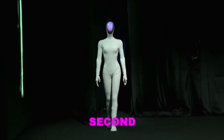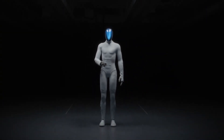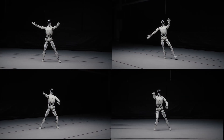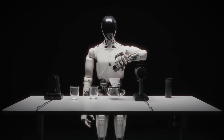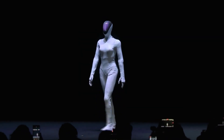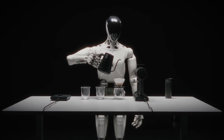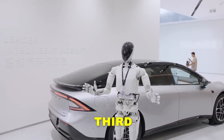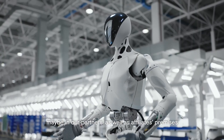Second, human motion data becomes the ultimate training tool. Because Iron's body structure mirrors human anatomy, the robot can learn directly from decades of recorded human movement. XPeng doesn't have to translate human actions into weird robotic coordinates. The robot's joints, torque ranges, and body layout already match how humans move. This speeds up training dramatically and makes Iron way more adaptable to new tasks. And third, XPeng wants a robot that scales across industries, not just one niche application.